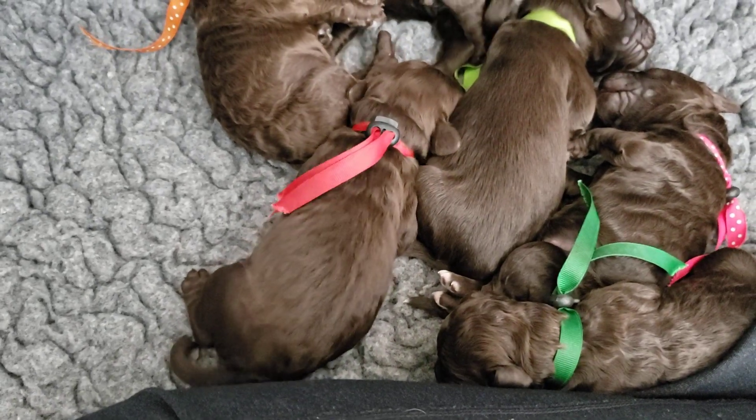We'll be posting their one-week photos this weekend. I know you guys are all very excited to take them home in a couple months' time. We are sold out on this litter as of right now. They just look like little bears! Stay tuned and we'll be doing another video of our three-and-a-half-week-old puppies downstairs.